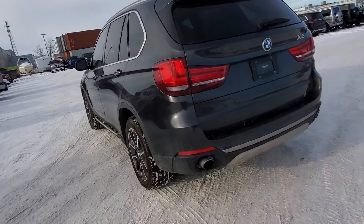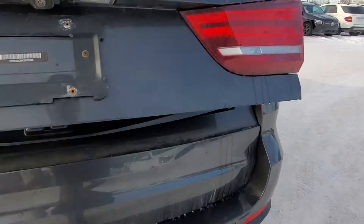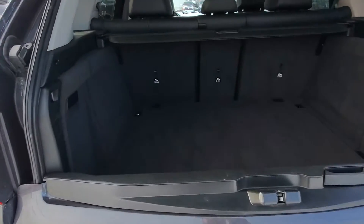Coming around the back, you do have your rear parking sensors, power liftgate, dual exhaust, and tons of room for whatever you need to carry.